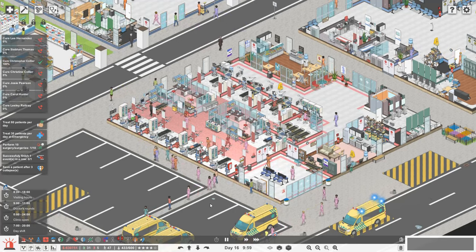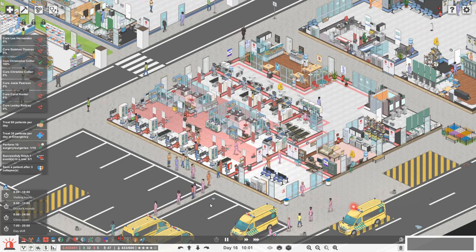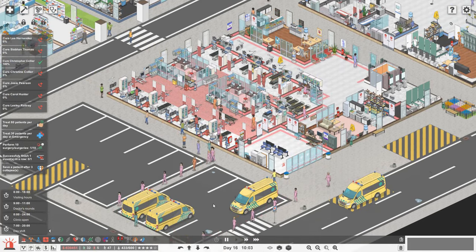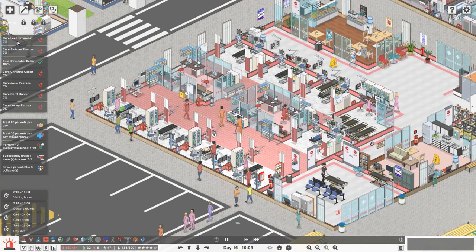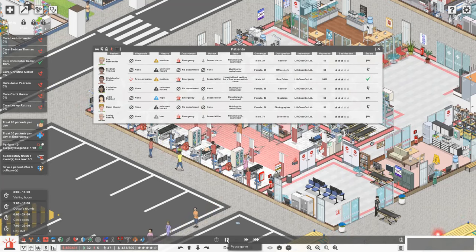Hello everybody, Brad here today and welcome back to Project Hospital. I hope you're all doing okay. So we have got a very, very busy episode lined up today, guys. We have got tons to do. So what we're going to do is we're going to start by having a look at this event that happened last time and just making sure that we're treating our patients as we should.